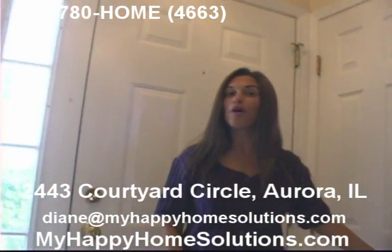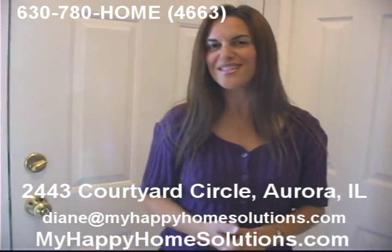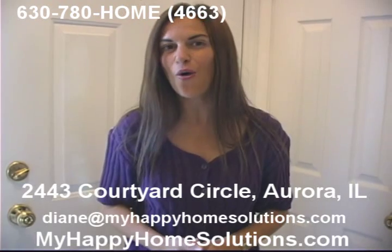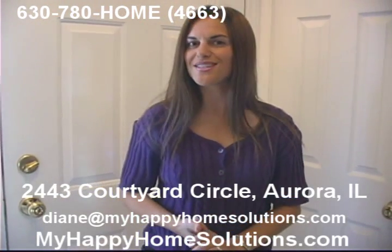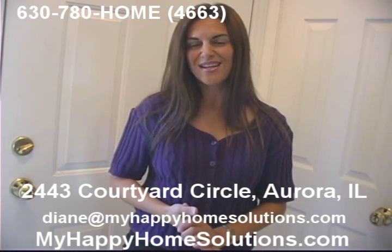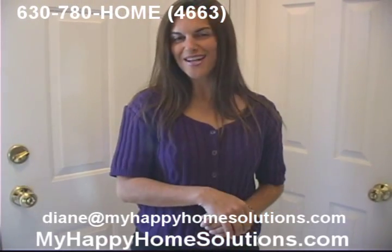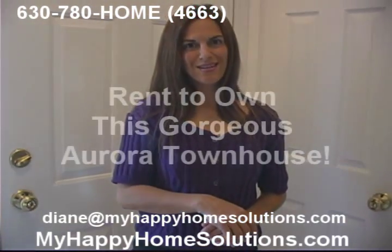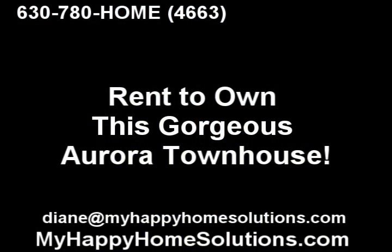If you'd like to know more about our rent-to-own program or this property in Aurora, just give me a call at 630-780-HOME, or 4663. You can send me an email to Diane at MyHappyHomeSolutions.com. I look forward to hearing from you and helping find you your next happy home. Thank you.